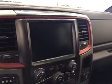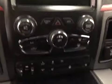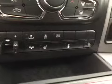Touch screen, AM/FM radio with CD player, auxiliary, USB, and HDD hard drive capabilities. Climate controls, trailer brakes, power suspension controls, and traction controls.